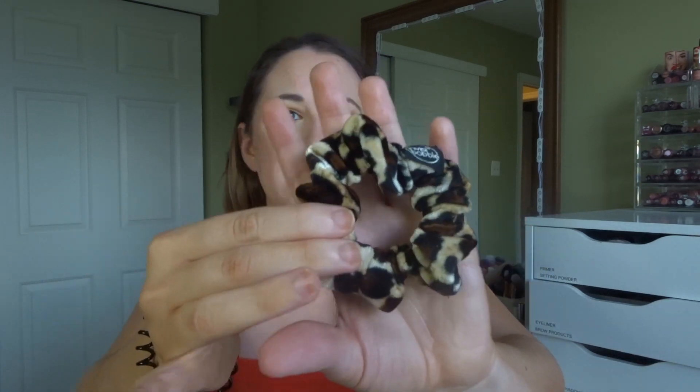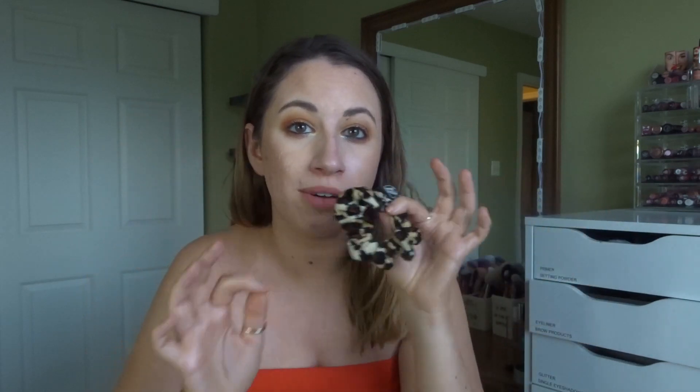Now we have three random products to wrap up the month. First, a hair product — I bought this at Ulta. This is from the brand Invisibobble, so it's a scrunchie with an Invisibobble inside of it. I love this product so much because it has the effect of a scrunchie but holds better because of the Invisibobble inside. The one I have is a velvety leopard print, and I'm definitely going to be picking up more because they hold my hair so much better.